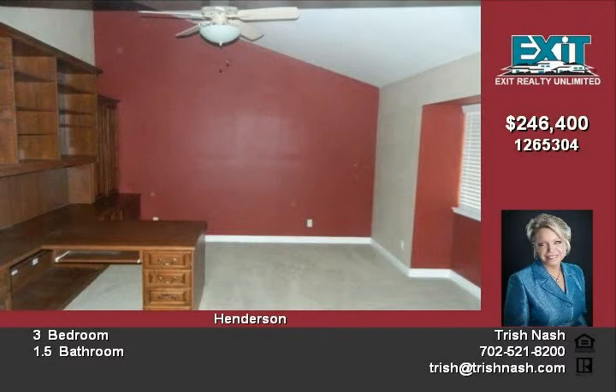For more information, please call 702-521-8200 or see it on the web at www.trishnash.com.